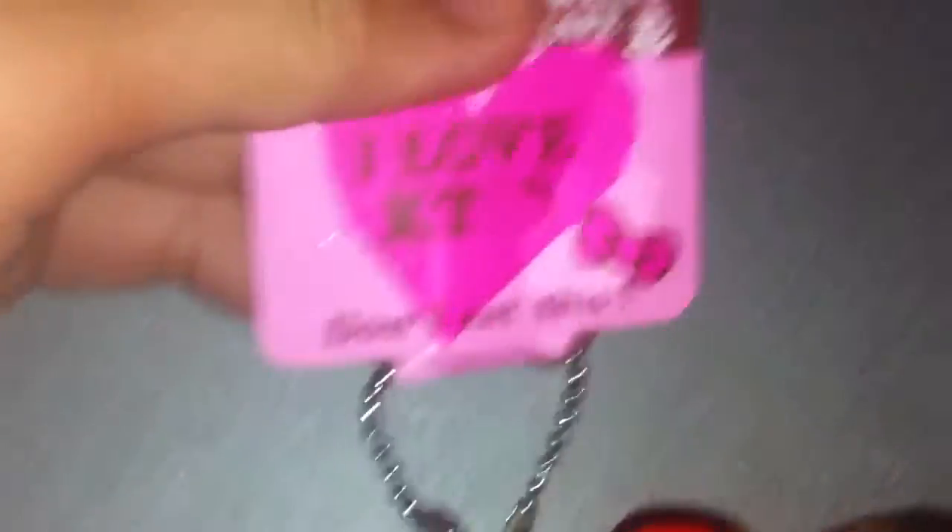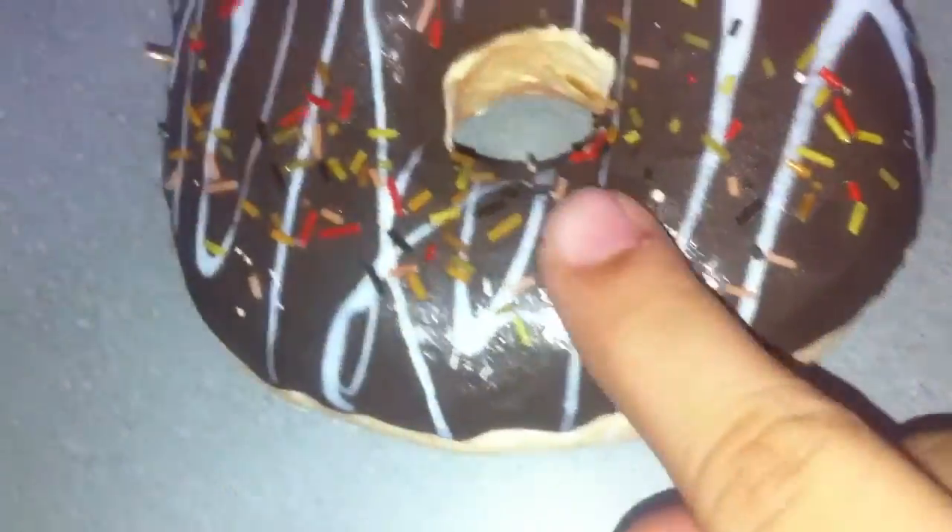The next thing I have here is the Hello Kitty donut. It's squishy - oh my gosh, it's really squishy. Not super squishy but it's really nice. It's better than before and it's awesome.